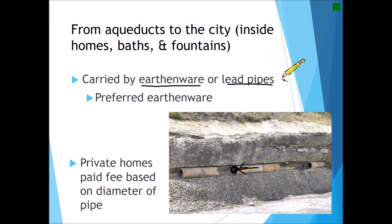By far the piping system was mostly for public structures — the bath houses, the fountains, and the sewers. However, private homes could connect to the public system for a fee, and that fee was paid based on the diameter of the pipe.